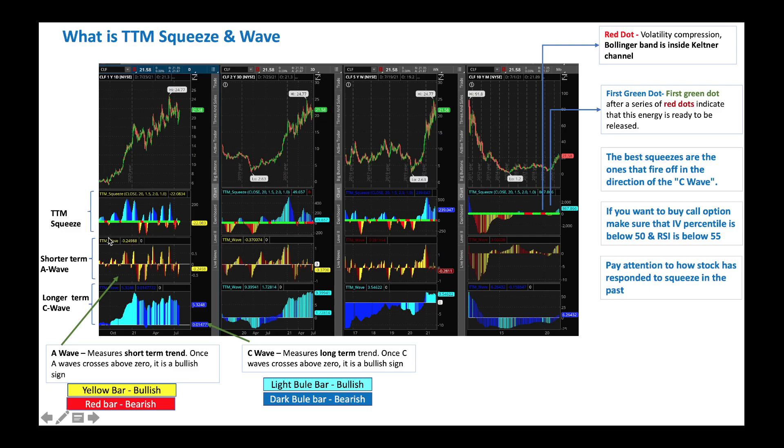The TTM Squeeze chart shows a series of green dots, then a red dot. The first red dot after a series of green dots indicates a tight compression of volatility — the Bollinger Band is within the Keltner Channel. That's when it could be good to buy. Pay attention to the shorter-term A wave: if the A wave is above zero, that's a positive or bullish indication.